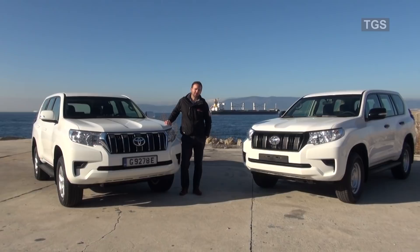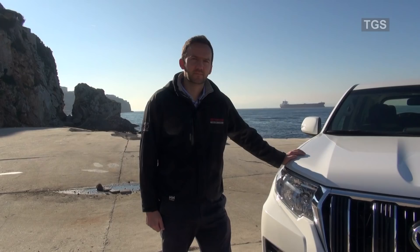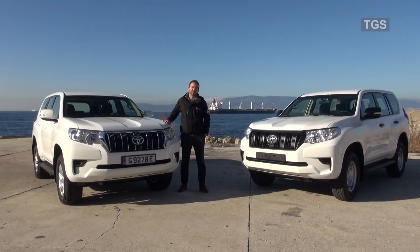Hi, my name is Piers Watson. I'm UN Sales Manager at Toyota Travolta Stock Holdings, and welcome to our short video on the Prado TXL and TX 2018 model.